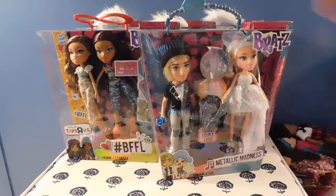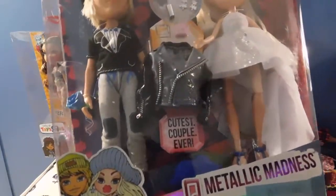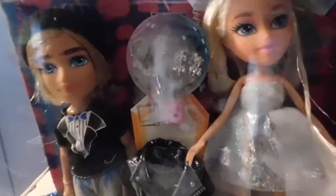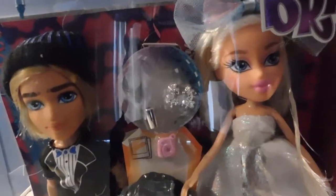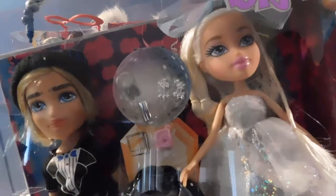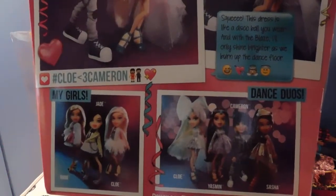Moving right along to the next Metallic Madness — we have Cameron and Chloe. Aren't they just adorable? Look at Cameron's face and look at that toboggan he is wearing. I love it. Look at all those cool accessories that come in the package. Let me give you guys a close up of the face and the cool handle on the box. A quick view of the back of the box — the pictures are just awesome. I'm just loving it.